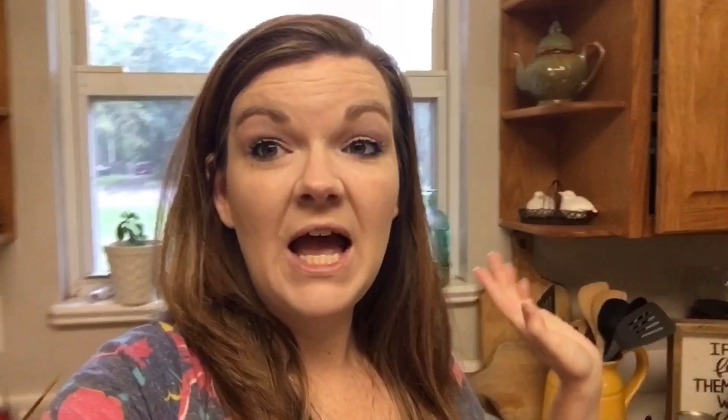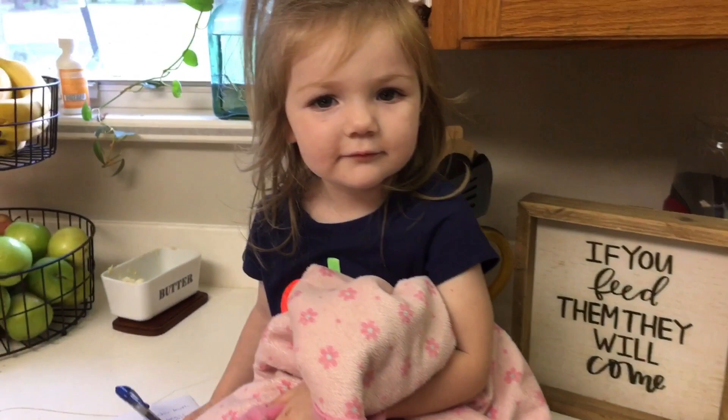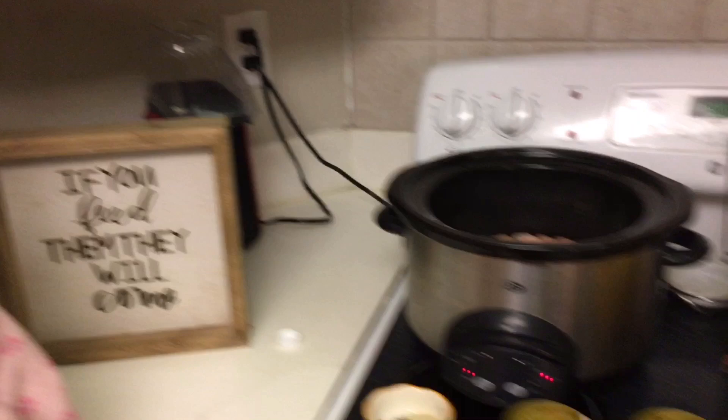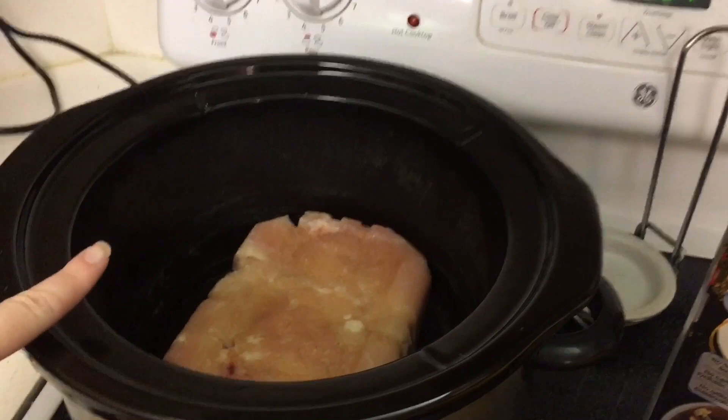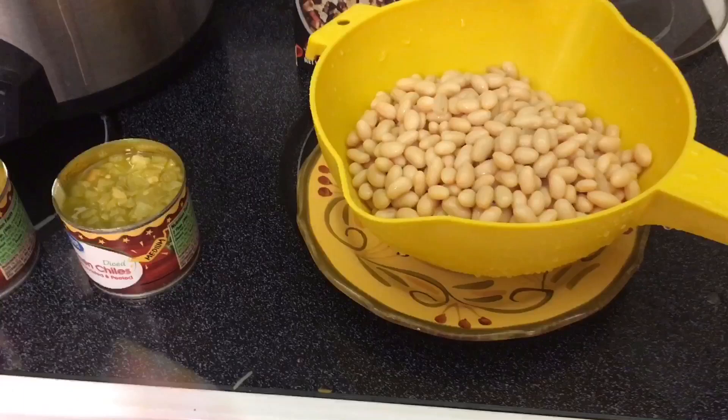I'm going to show you the ingredients — you just toss it all in the crockpot. I already have my chicken breast in there. You need four cups of chicken broth. It calls for two cans of great northern beans, but I'm adding three to stretch it a little bit for our family. I considered adding four — I'll see what it looks like after I put three cans in. Rinsed and drained.